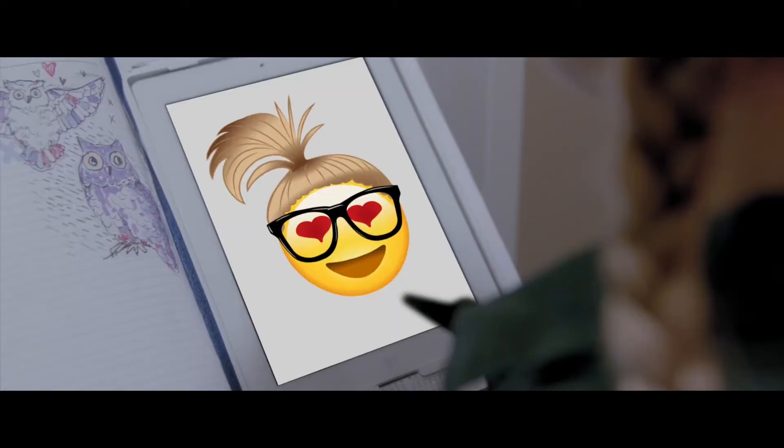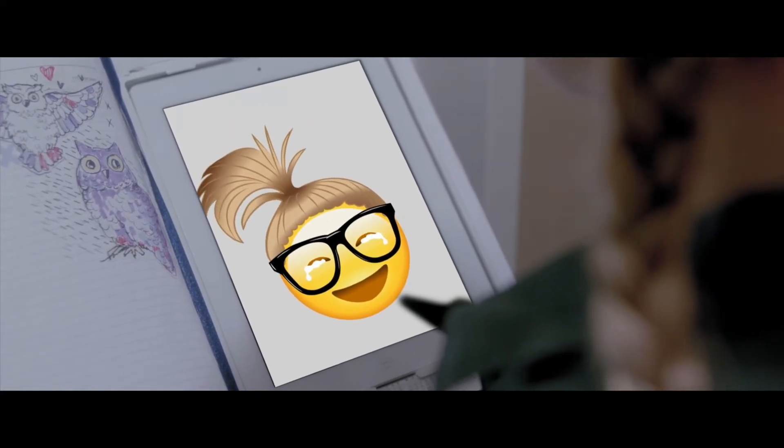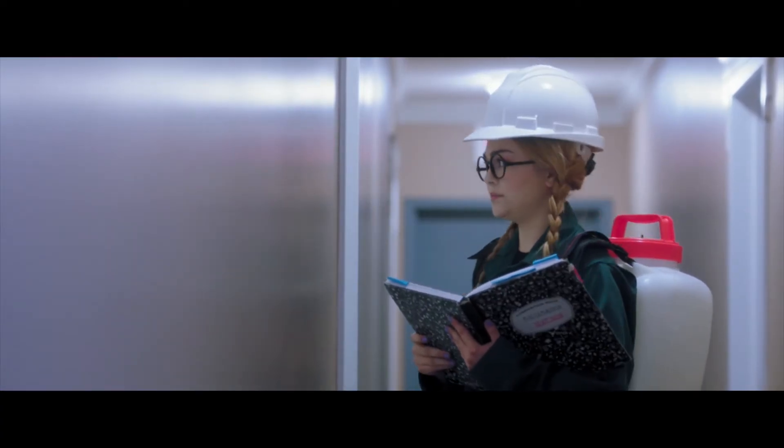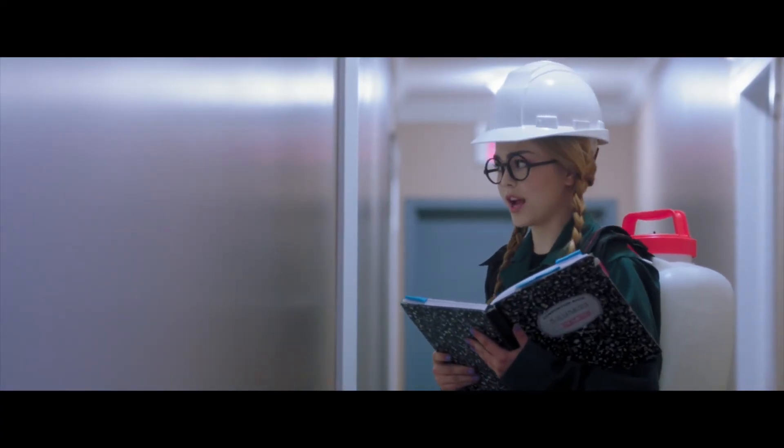Are you crying? No, I just have a little pixel in my eye. Hello? I'm here to spray for ants.